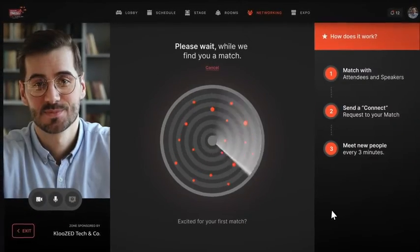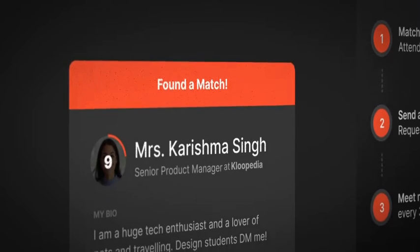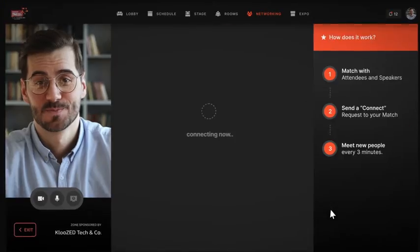Nascom's product Conclave allows all its attendees to network with every other professional on the platform through the one-to-one networking feature. The more you stay, the more connections you make.